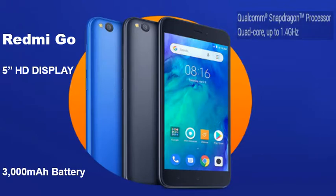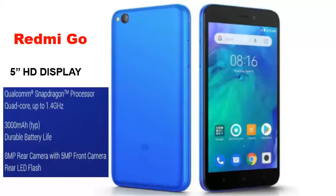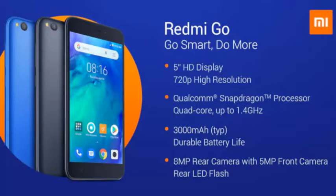There is no word on the availability details of the phone, including in which markets it will be offered. The company has also not shared any pricing information. A report from German website WinFuture, which appeared before Redmi made the phone official, claimed that the Redmi Go's other specifications will include 1GB of RAM and 8GB of inbuilt storage, which can further be expanded with a microSD card slot.